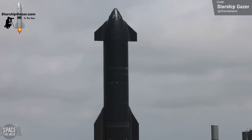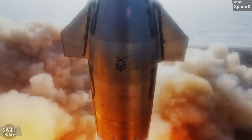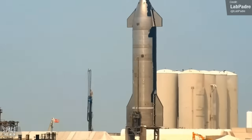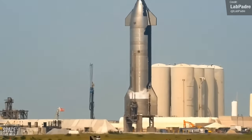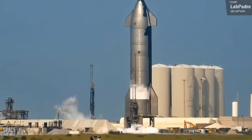Down at the launch site, we saw the first active tests in this zone following the orbital flight test two months ago. Ship 25 underwent cryogenic loading with liquid oxygen in apparent preparation for a spin prime test, but sadly a spin prime never came, and eventually the vehicle was detanked.